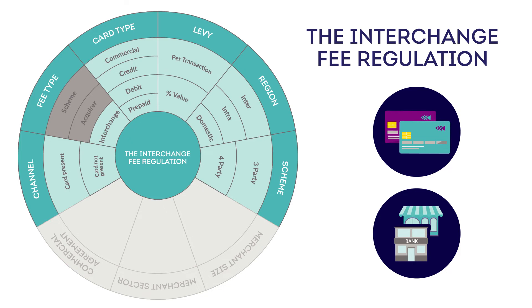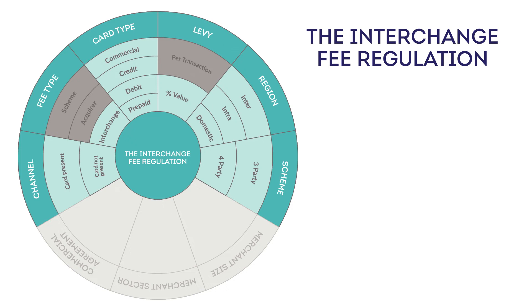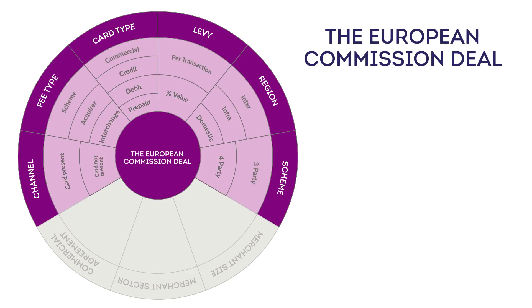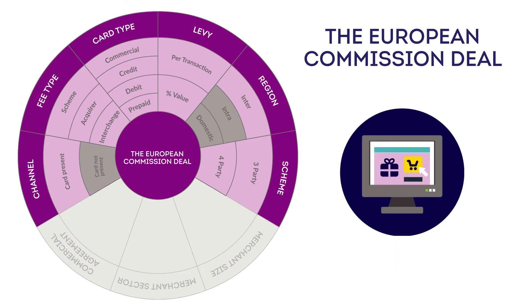It replaced monetary caps that used to apply per transaction, meaning that some businesses actually pay more now than before when selling high value products and services. The regulation does not apply to three-party schemes, commercial cards, and cards issued outside the EU. Then there's the European Commission deal recently agreed with Visa and Mastercard on cards issued outside of the EU. It'll come into effect by October 2019 and apply for five and a half years, reducing inter-regional card costs by at least 40%. The deal only applies to interchange fees, and it draws a new distinction and layer of complexity by capping card present transactions at the same level as the interchange fee regulation.